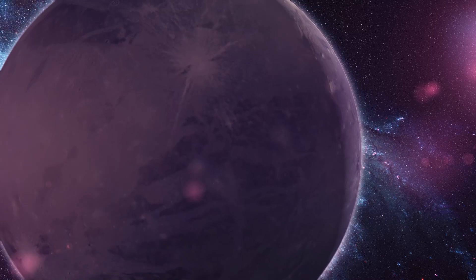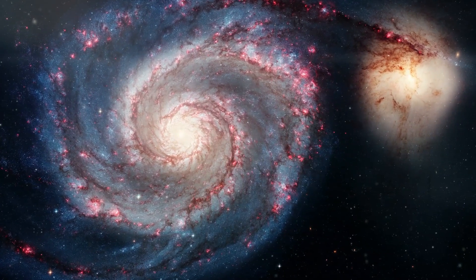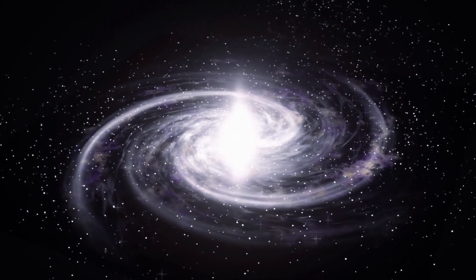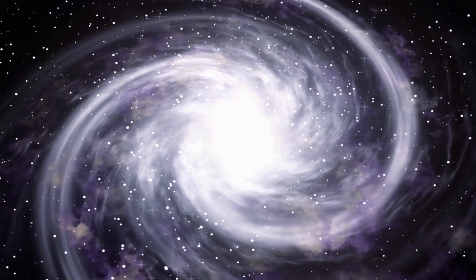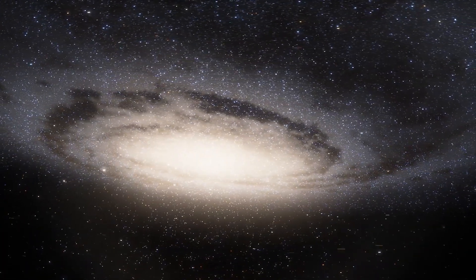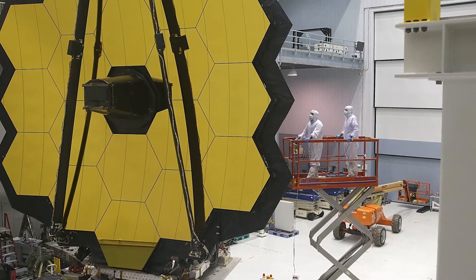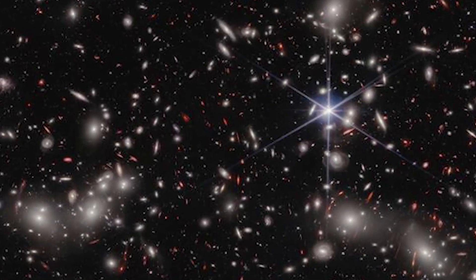A big part of this cosmic web is something we can't even see: dark matter — the universe's invisible scaffolding. JWST's observations are key to mapping where this dark matter is and figuring out how it influences the formation and evolution of galaxies and their clusters. Looking at the cosmic web is also like a journey back in time, helping us understand how the first galaxies came into being. JWST also studies how galaxies interact with the intergalactic medium — the gas floating between galaxies — which is crucial for understanding how galaxies grow and change within this massive web.